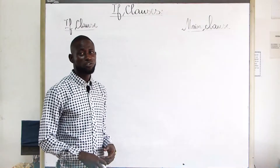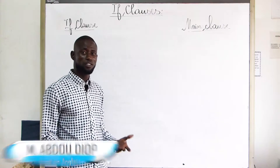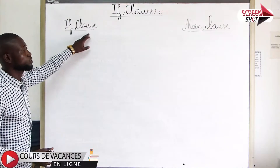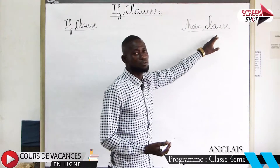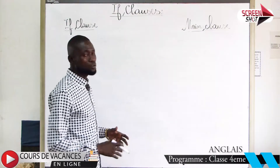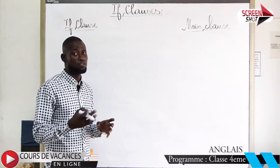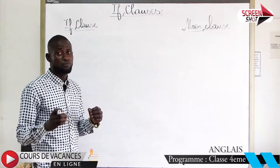Hello again. Today we are going to see the lesson about if clauses, also called if sentences. Listen carefully and take notes. If clauses express a condition, and the main clause can express a result or a recommendation. We use if clauses to refer to a condition that can be fulfilled or not. It also expresses an action that depends on another action. We have three structures.